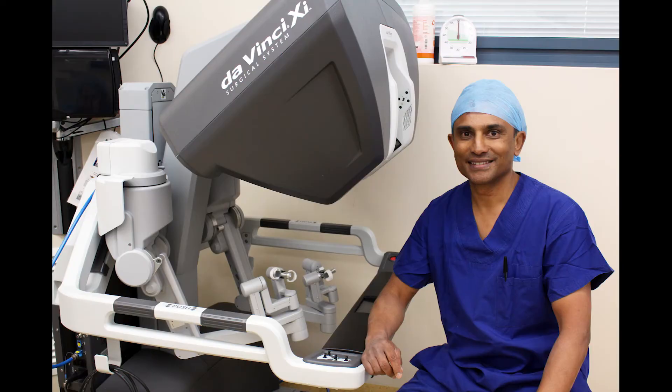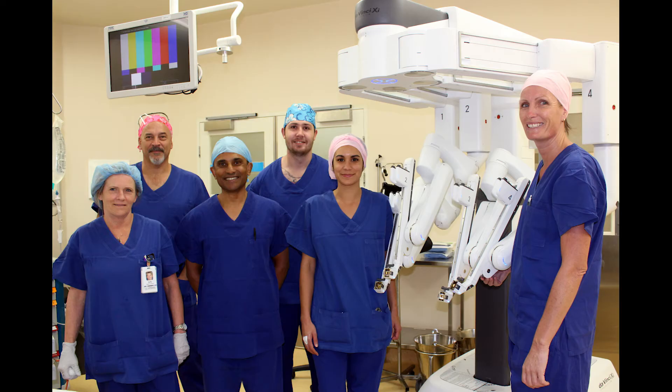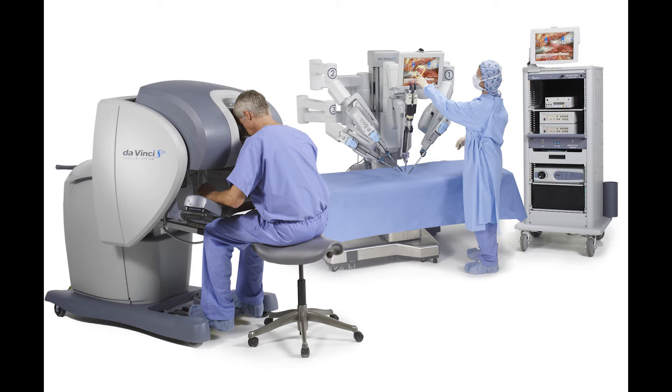And we also have its bigger brother, the DaVinci robot, that helps us remove the prostate in men who've got significant cancer.